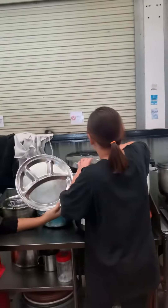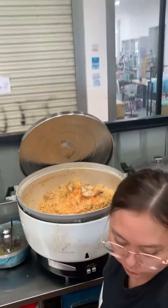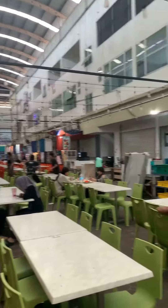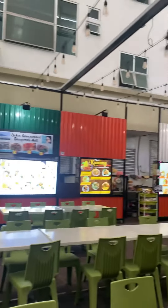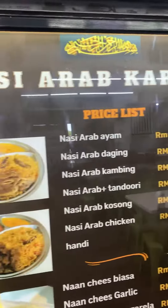I've already ordered Nasi Arab Ayam — they basically serve it in this big pot. You can see this is Nasi Arab Ayam, something like biryani. This is Makansari in Kota Samarohan, we have the Ayman Mall. And this Nasi Arab Ayam is Ringgit 10 — let's give it a try.